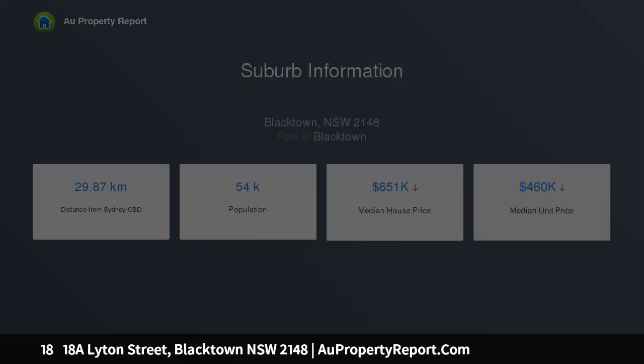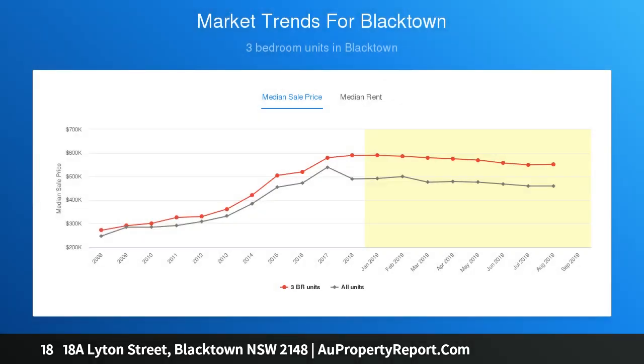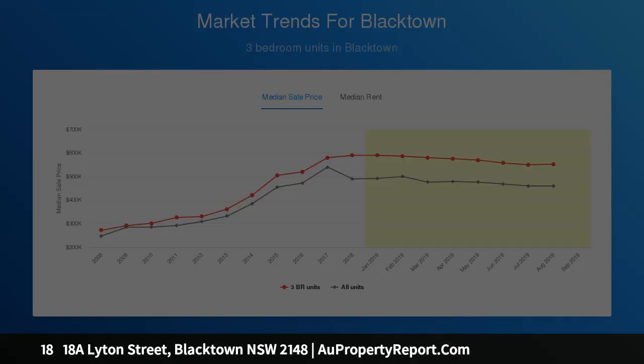Positioned centrally, only minutes to Blacktown CBD, Blacktown Showground, quality schooling and shopping, this home truly is a representation of value buying.